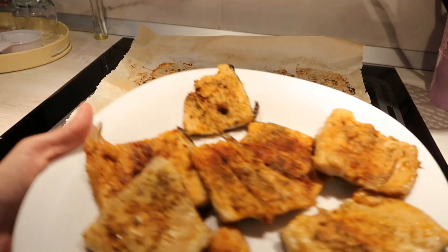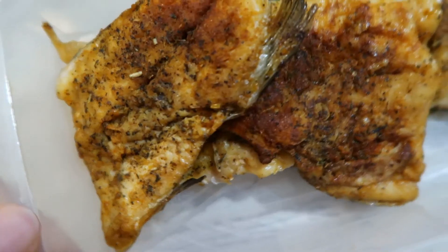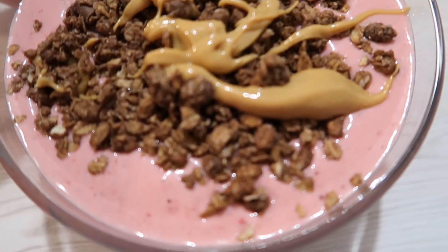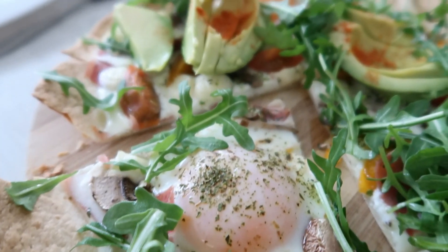Cam ăsta este videoclipul pentru astăzi. Nu uitați de un like și un comentariu dacă v-a plăcut și lăsați-mi în comentarii dacă vă inspiră aceste rețete și dacă mai vreți să fac genul ăsta de videoclip. Vă mulțumesc tare mult de vizionare, vă pup, să aveți o zi minunată! Pa, pa!